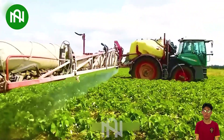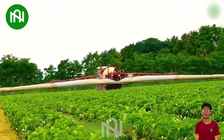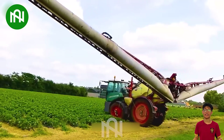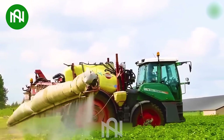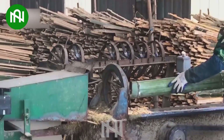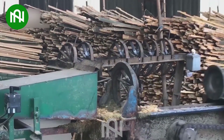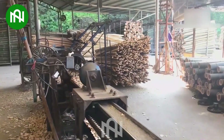An intelligent pesticide spraying machine that can optimize and minimize the waste of pesticides during the spraying process, ensuring maximum protection for the crops. They're very intelligent when inventing this machine — its efficiency is equivalent to the work of 30 skilled workers.